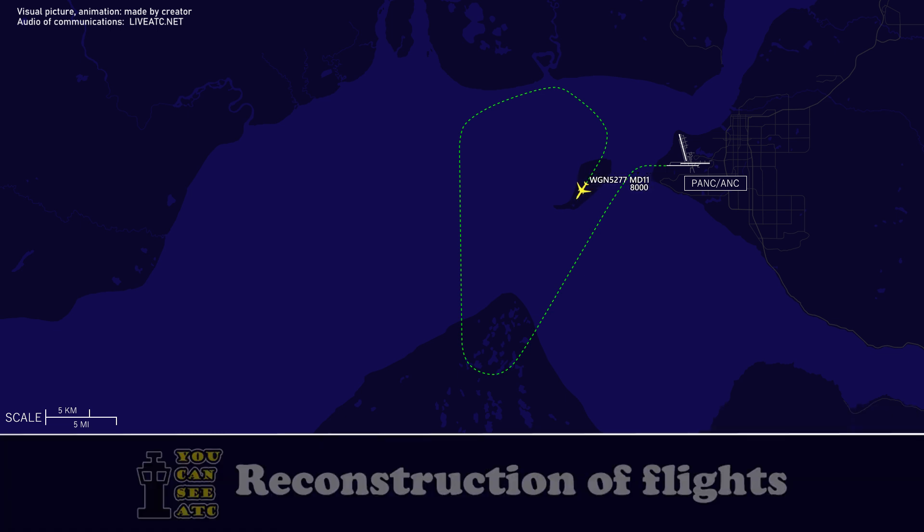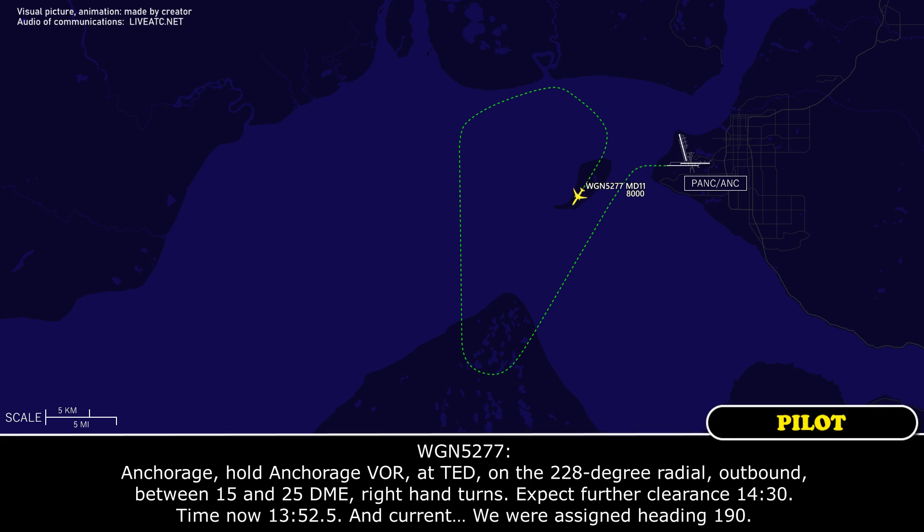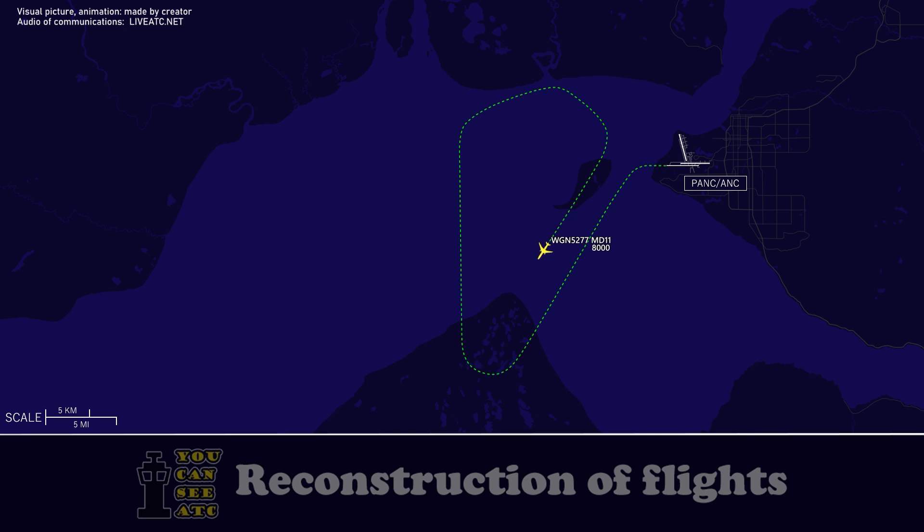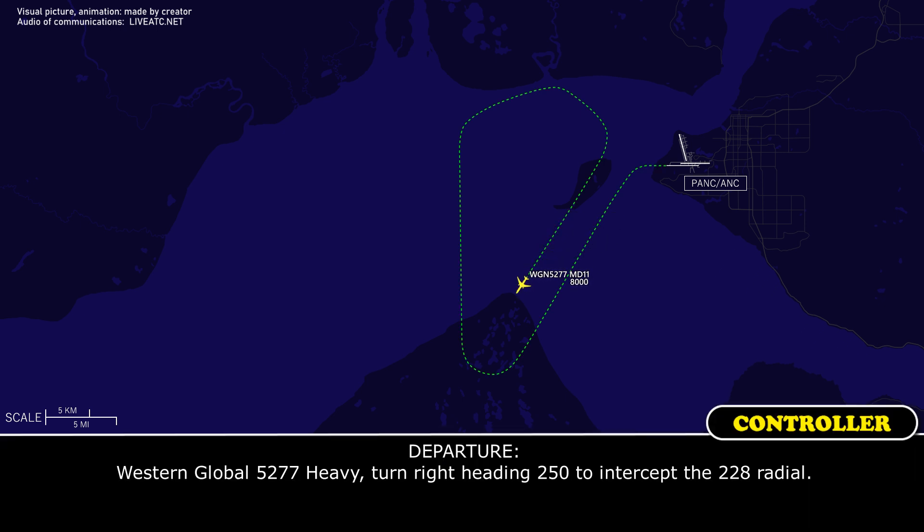Holding Anchorage VOR, Tango Echo Delta, on the 228 degree radial. Outbound between 15 and 25 DME. Right-hand turns. Expect further clearance 1430. Time now 1352. Currently assigned heading 1-9-0. Western Global 5277 heavy, I'm going to intercept the 228 radial. Turn right heading 2-5-0 to intercept the 228 radial.